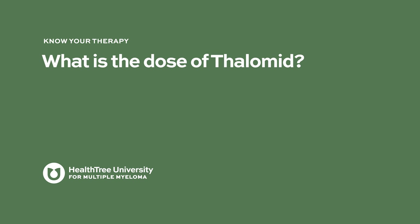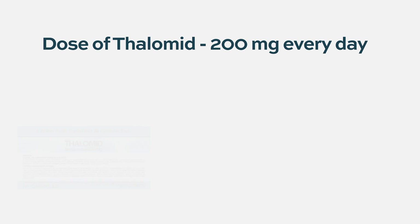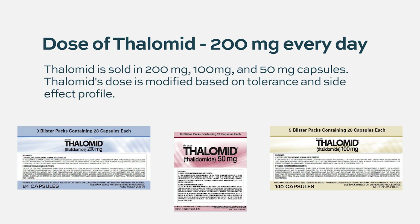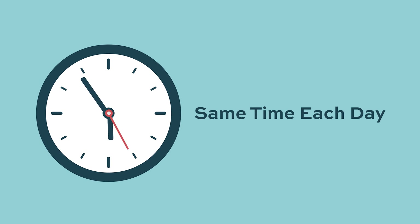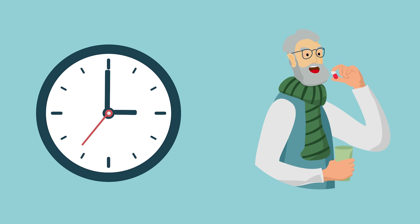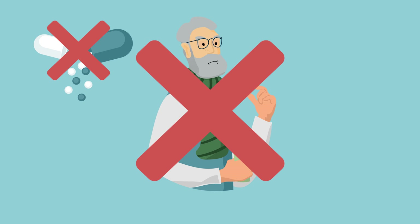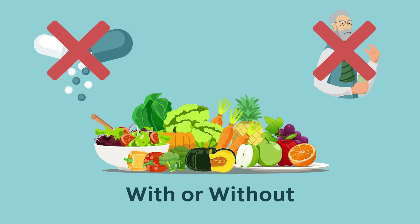What is the dose of Thalamid? The dose is 200 mg every day and is modified based on patient tolerance and side effect profile. It is important to take Thalamid at about the same time each day. Swallow the capsule whole — do not open, break apart, or chew your capsules. Thalamid may be taken with or without food.